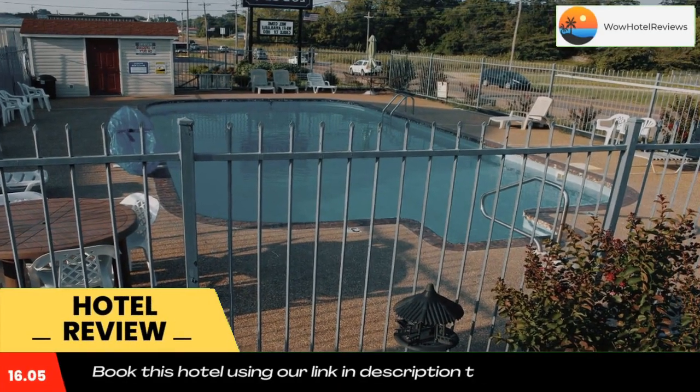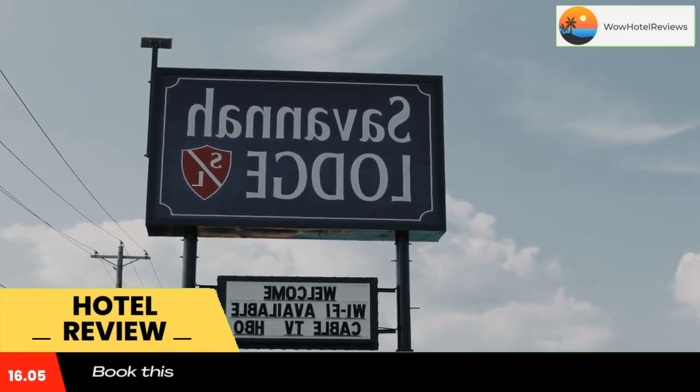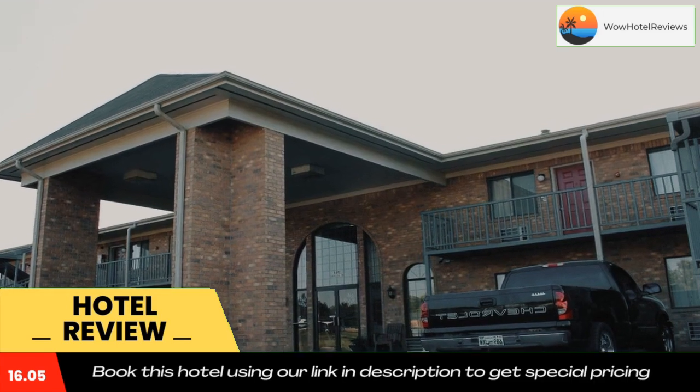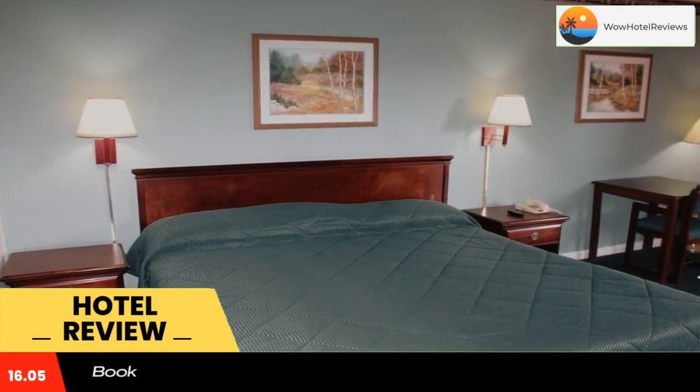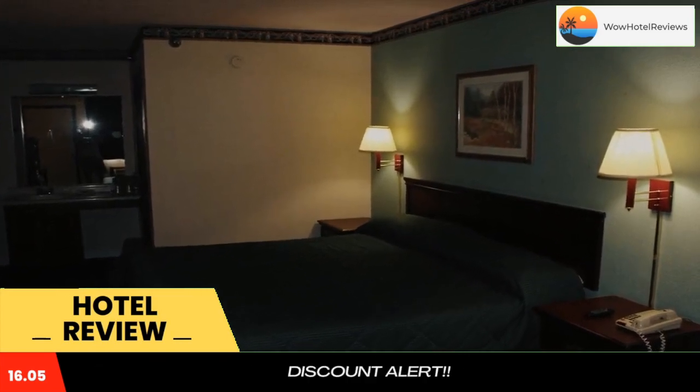Tennessee River Museum is a 13-minute walk from this hotel. Savannah Lodge features an outdoor pool and offers free Wi-Fi and cable TV with HBO in every room. A microwave, fridge, and seating area are included in the traditionally decorated rooms.